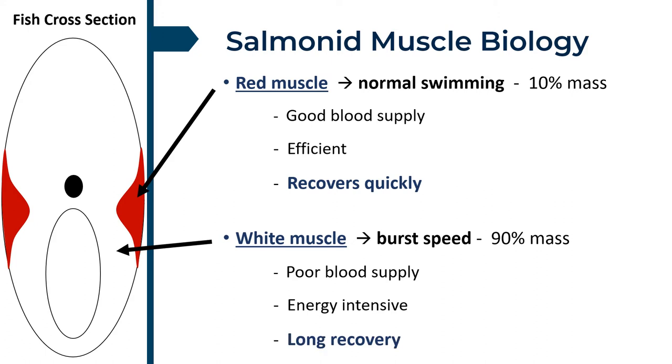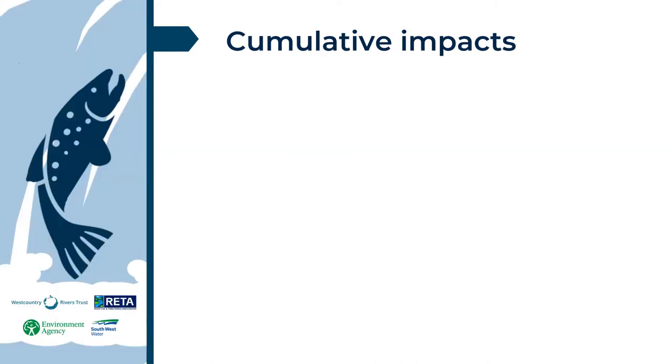When navigating barriers, white muscle is intensively used. Therefore, each weir tackled is acting to deplete this energy for every fish heading upstream. One or two passable obstacles is unlikely to be a notable problem. However, multiple obstacles can soon have significant cumulative effects.